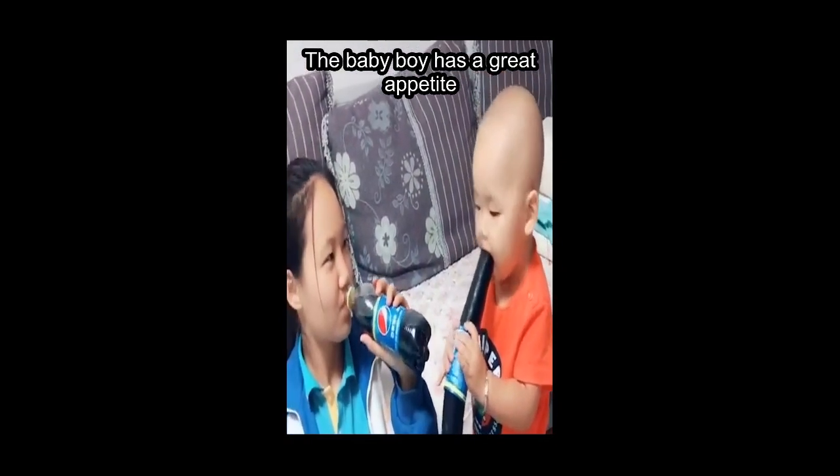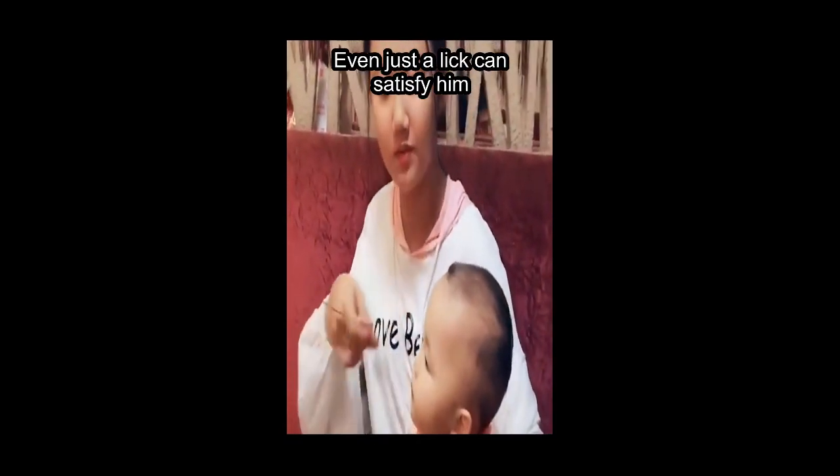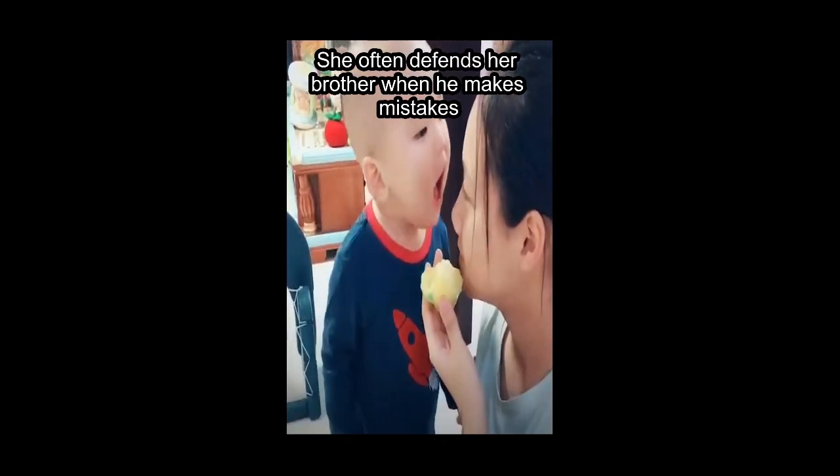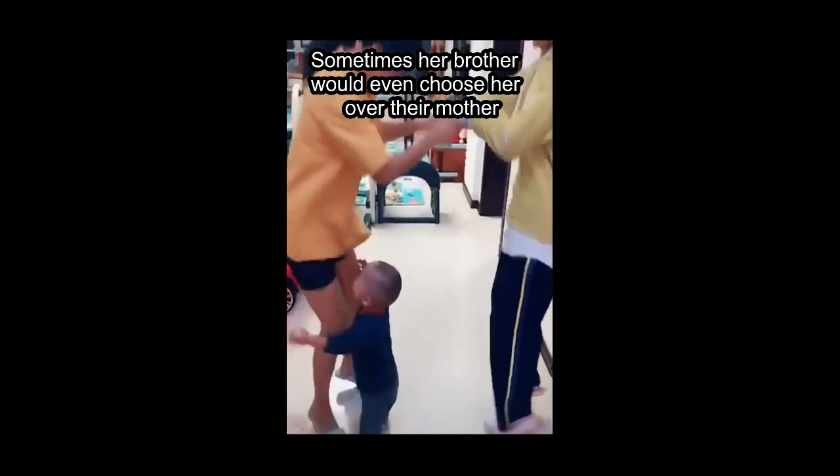The baby boy has a great appetite and often can't keep his eyes off of food — even just a lick can satisfy him. They are very close. She often defends her brother when he makes mistakes, and sometimes her brother would even choose her over their mother.